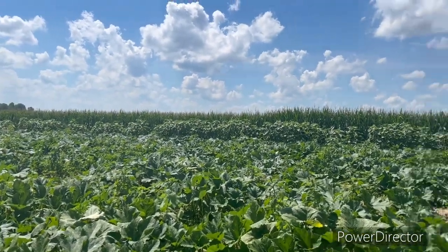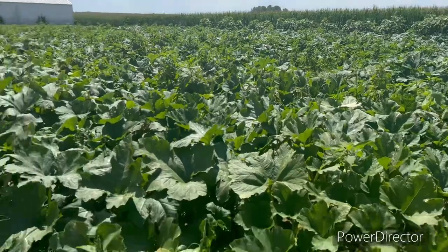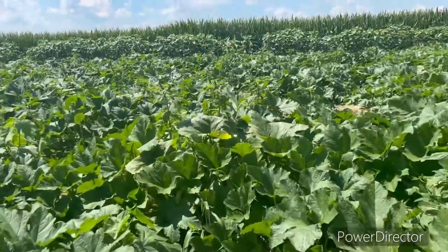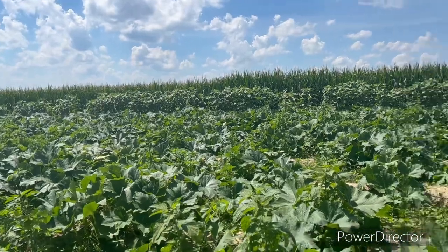In the background you can see my sunflowers — they look wonderful too. I don't know, got these damn weeds. I wish they made Roundup Ready pumpkins, but you can see they're filling out and filling in real good.